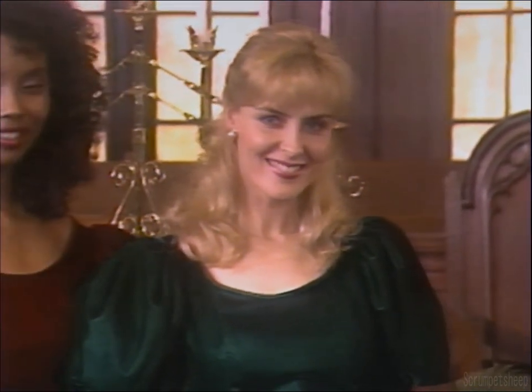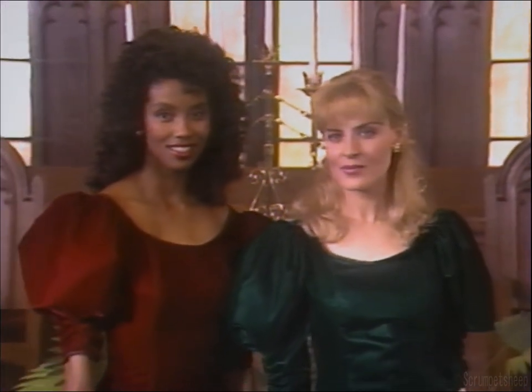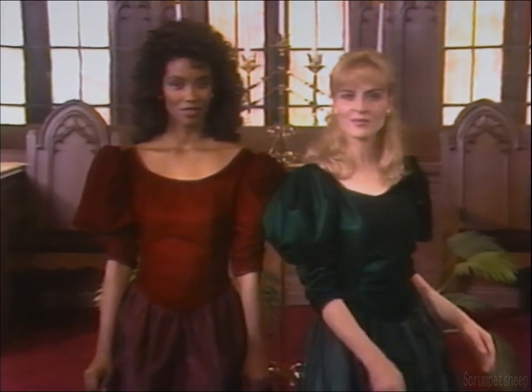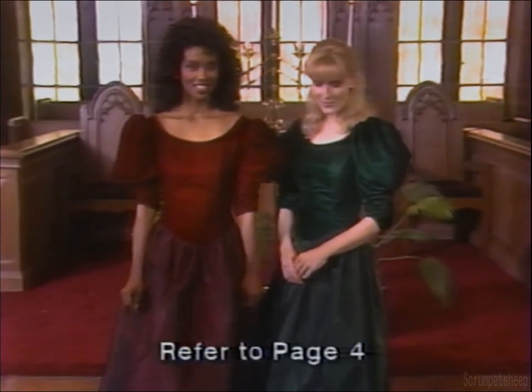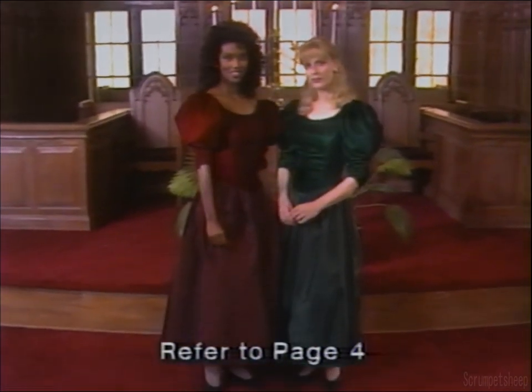These next three T-length bridesmaid gowns feature jewel-toned hues in rich taffeta and velvet. This dress has a scooped neckline, puffed sleeves, and a slenderizing Basque waist on the velvet bodice. The taffeta skirt has an attached crinoline underskirt to give it lavish fullness. Available in green and wine.